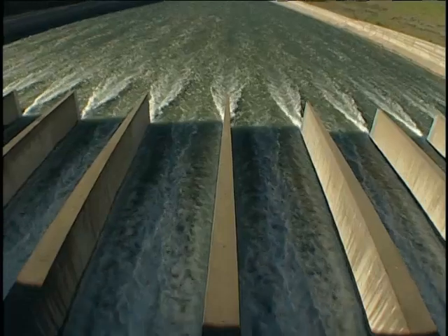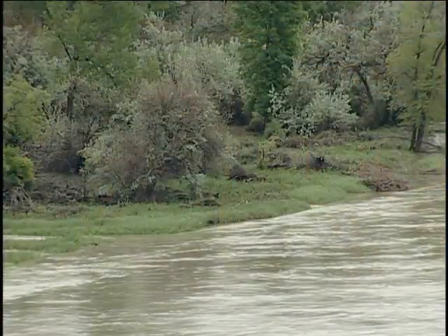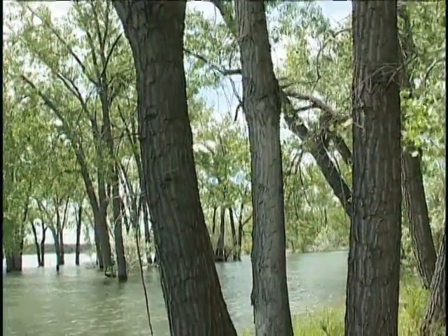We can maybe try to mimic some of the things that we saw in 2011 at a much smaller scale. Even though they wouldn't be flooding our farmers out, it might be really beneficial to the fishes that adapted to this river. A little bit of flow, a little bit of temperature might go a long ways in the future.